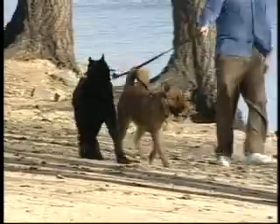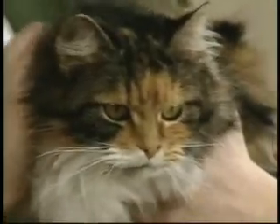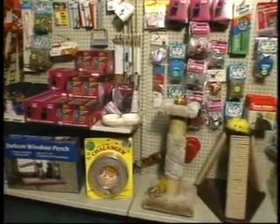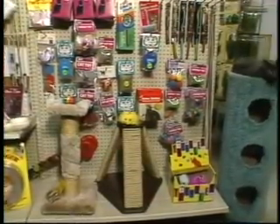The average yearly cost of keeping a dog is about $1,200, and for a cat that reaches $800. Clearly, we believe in the value of pet ownership and that it is worth the expense. Yet, there are many ways you can save money and still provide the finest care for your pet.